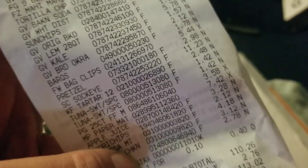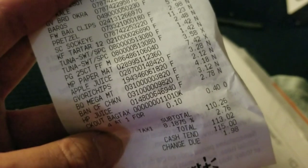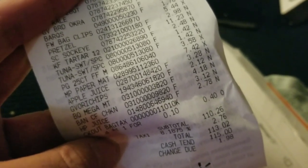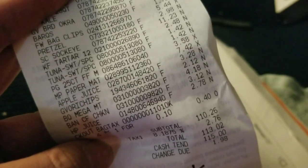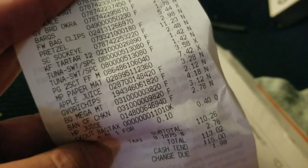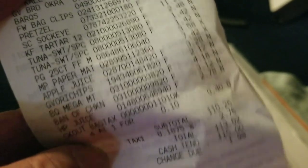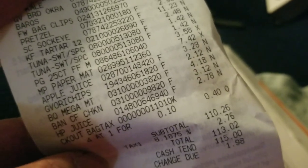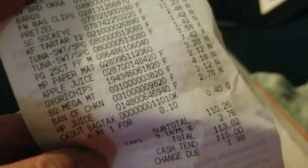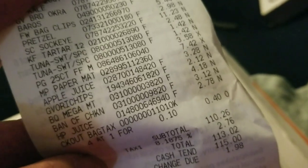The file folders were $3.58. Mod Podge was $7.42 for that craft stuff, but I don't buy it that often. Apple cider was $3.28. One of the chips was $2.12. The mega meat thing was $4.18. The country fried chicken was $3.12.